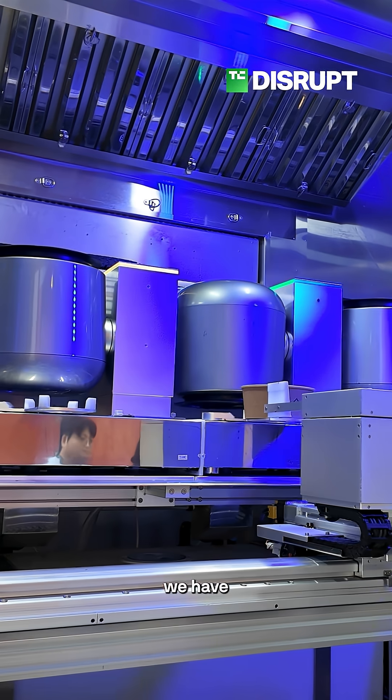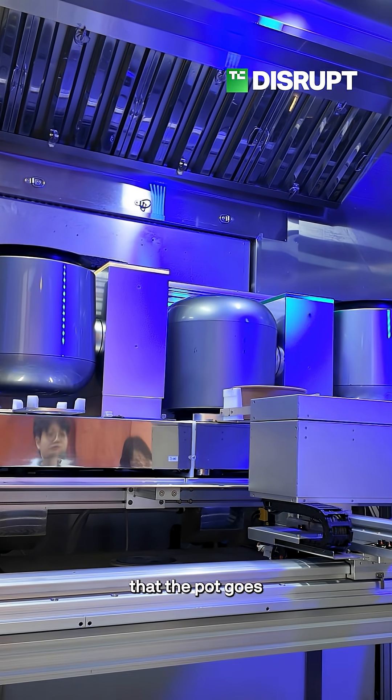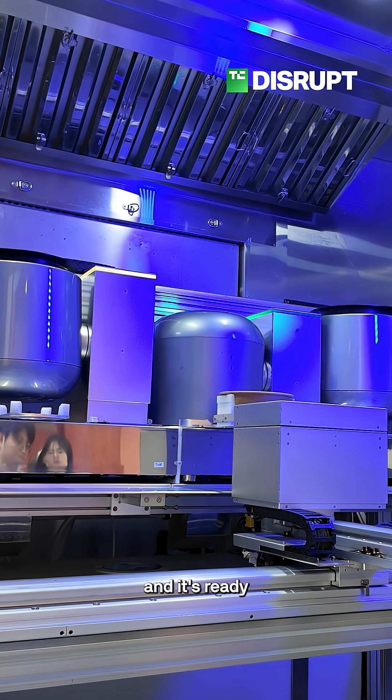Afterwards, we have pressurized water — the pot goes upside down, we pressure clean the pot, and it's ready for the next service.